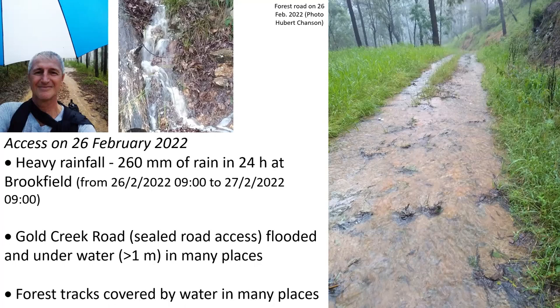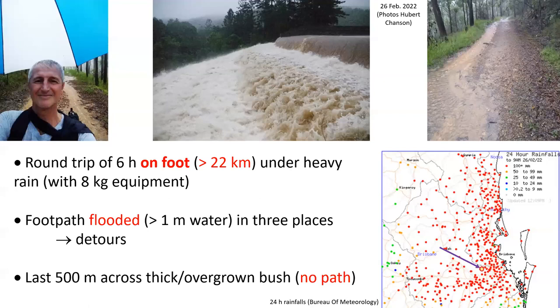The access took place under very heavy rainfall. It fell 260 millimeters of rain in Brookfield on that day. The Gold Creek Road was underwater, and even the forest track, as seen on the right, was covered by water in many places.